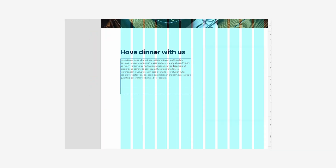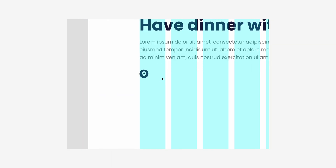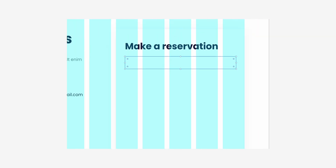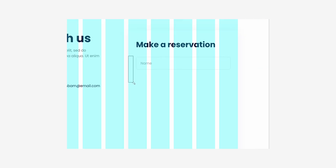Now that we've shown the user how great Dan Bam is as a restaurant, it's time to remind them that we still need to pay our bills — so please book a table with us. All the relevant information about the restaurant, like its location and address, are all here in this section. So hopefully, at this point, users remember how great Dan Bam is and hopefully they will make a reservation.